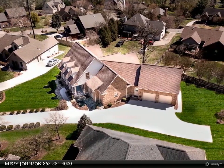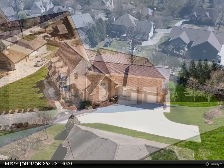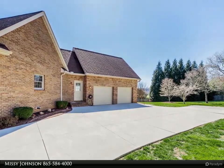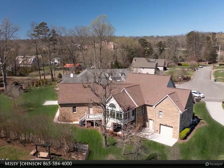Vaulted ceilings make it feel open, airy, and very inviting. There are four bedrooms — with a fourth bedroom or bonus room — three full baths, and two half baths. A living room, great room, sunroom, and dining room are included.